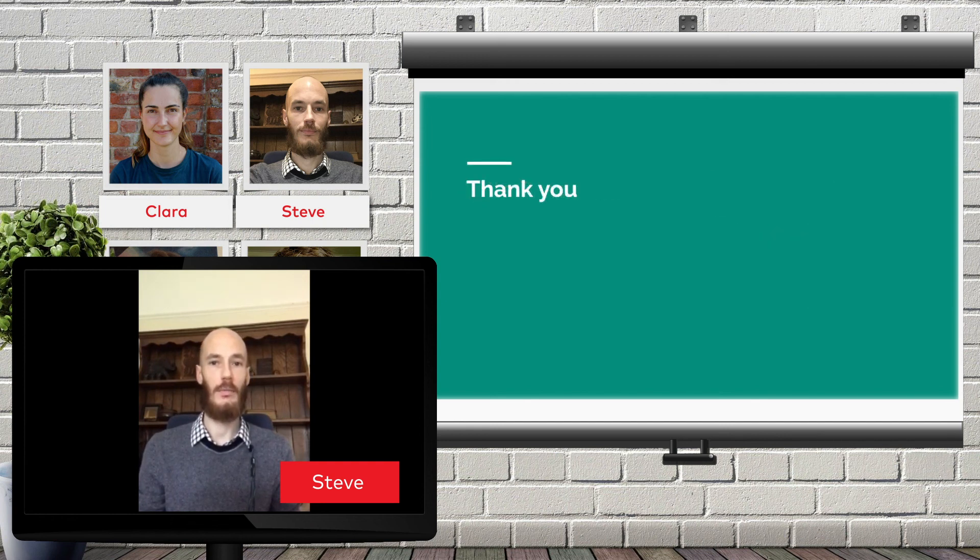This is the end of our presentation. We hope you enjoyed finding out about Treat Your Shelf. Thank you very much.